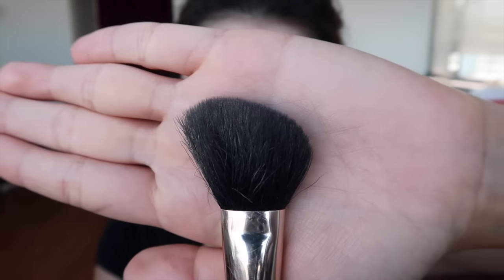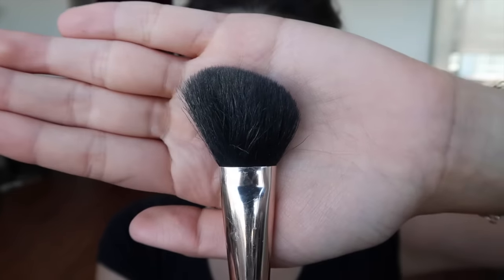Dabbing makes everything perfect — so much dabbing! Dab all the way. I'm just using my angle brush to make everything look more natural and better.